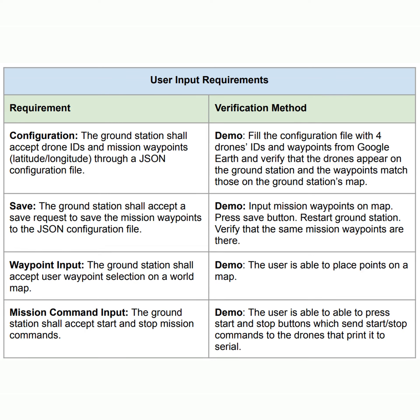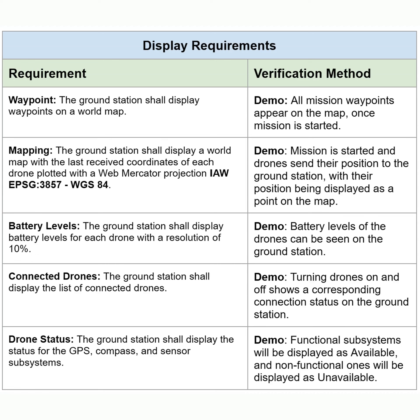The last two sections of the requirements have to do with the ground station. For user input specifically, we must allow the user to place waypoints on the ground station and start or stop drone movement. For display, the user needs to be able to see waypoints, drone position, and drone status.